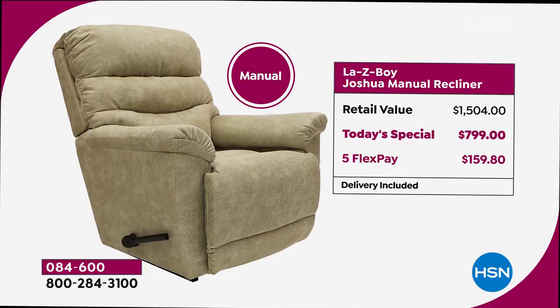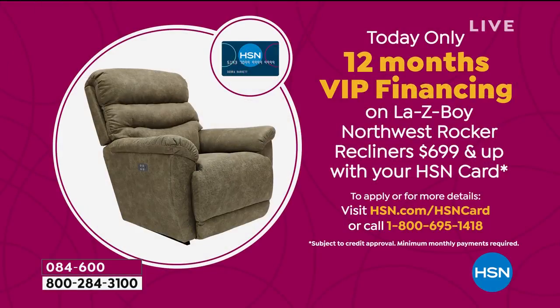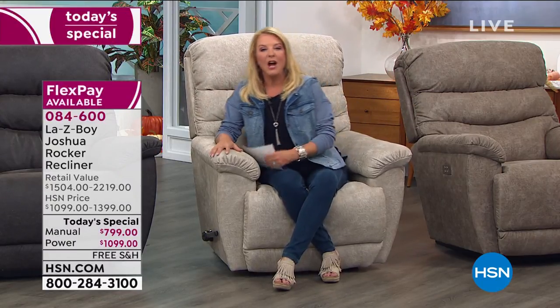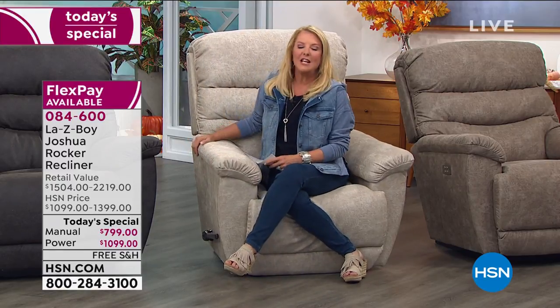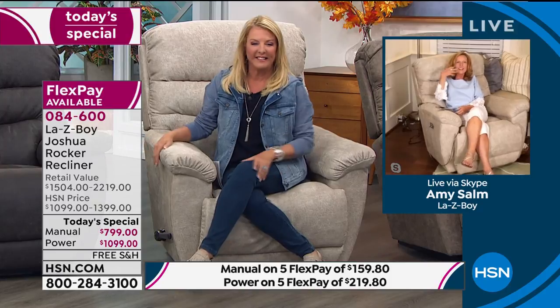We also have 12-month VIP financing with our HSN card, spreading payments over 12 months — $66.66 for the manual or $96.91 for the power. Now we're going to Amy, who's joining us to walk through the upgraded features exclusive to this chair. There are so many amazing features tonight — go big and bring it home! This is the Joshua recliner, a large-scale recliner. Amy shows it in her own home, with plenty of room around it despite it being full-size.